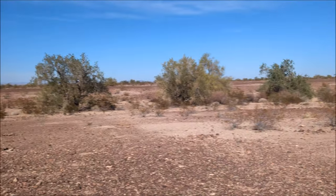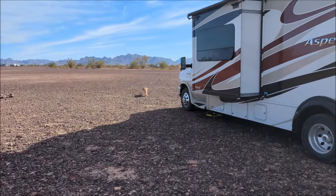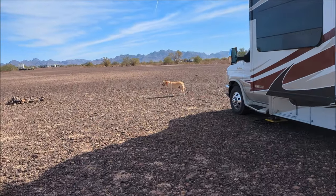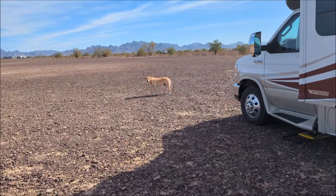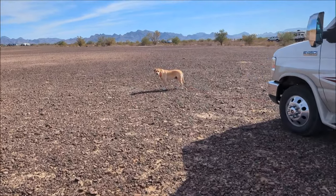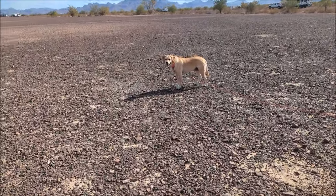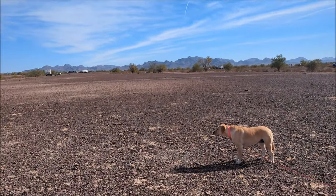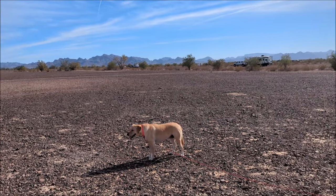The official rules are I wouldn't stay here 14 days — maybe three. You've got to move 25 miles after 14 days, so you just go to another one, and they're all over the place here. There's also what's called LTVA, which is a long-term visitor area.